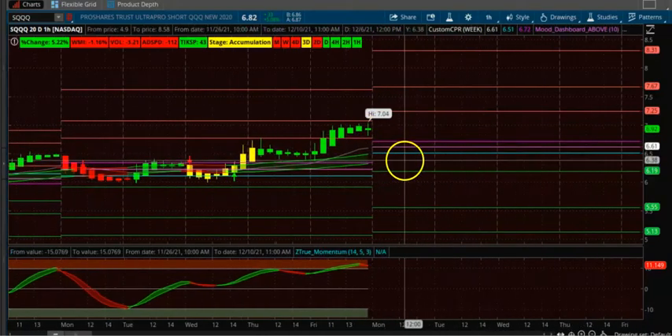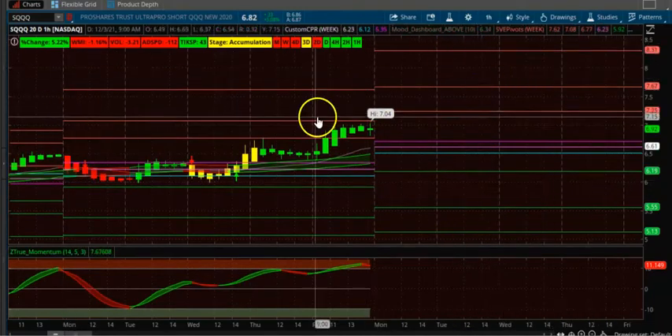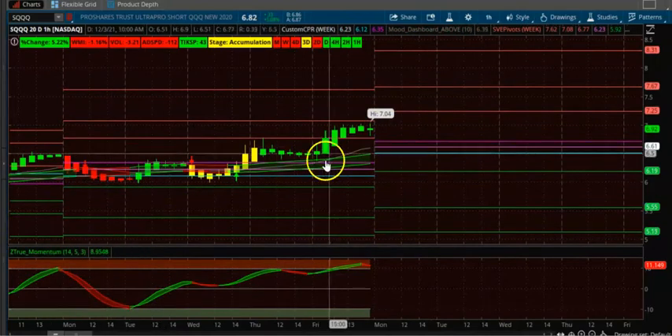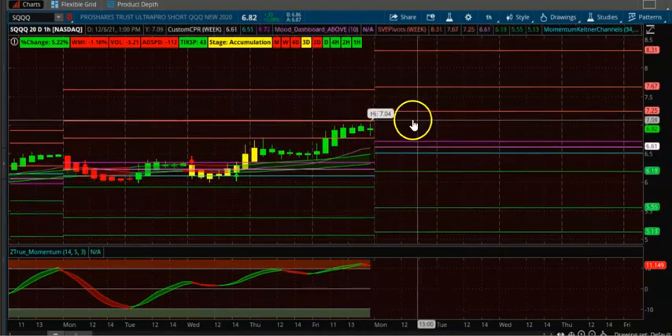You want the candle to be above the CPR. You can also add VWAP as confirmation. This trade is only for two to three days; you can do a credit spread or debit spread based on your preference.